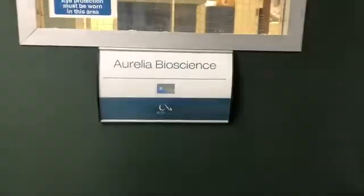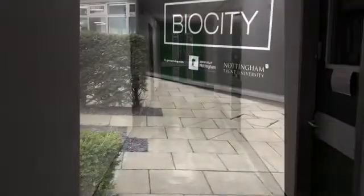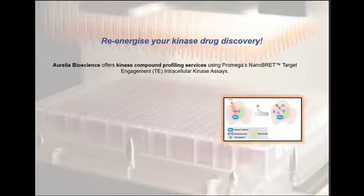Aurelia Bioscience is a preclinical contract research organization based in Biocity, Nottingham in the UK. In this video, Dr. Gary Allenby will be talking about target engagement compound profiling services offered by Aurelia Bioscience.